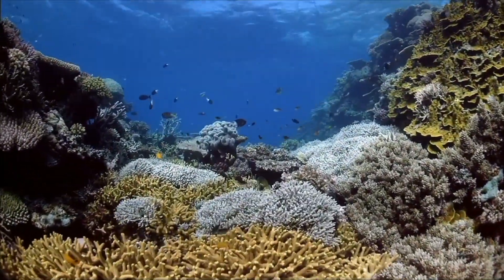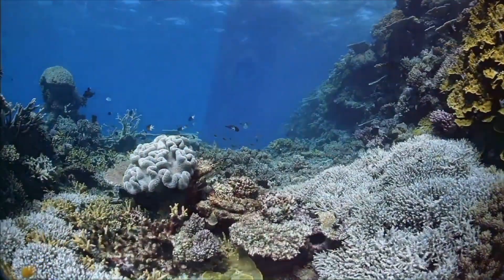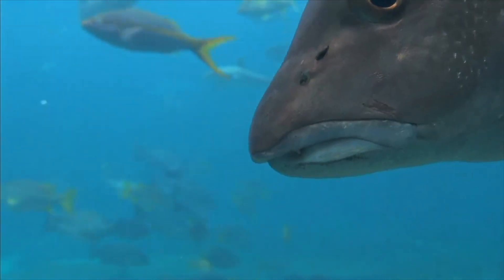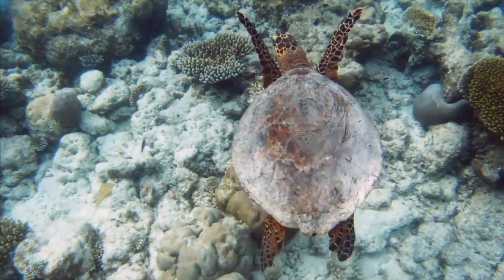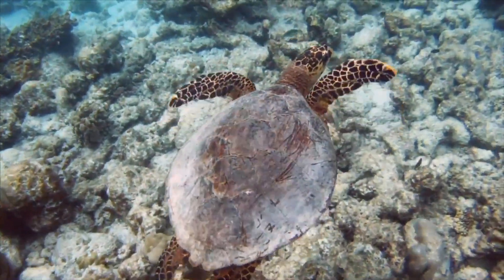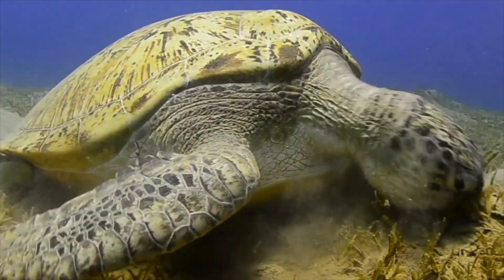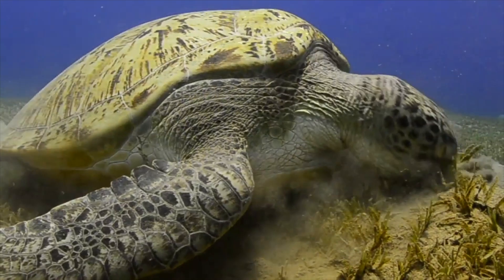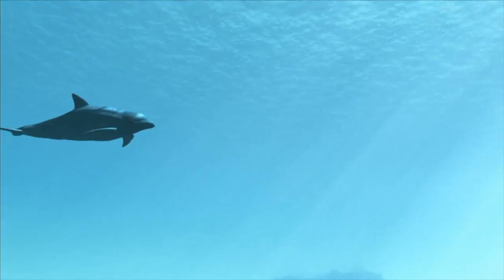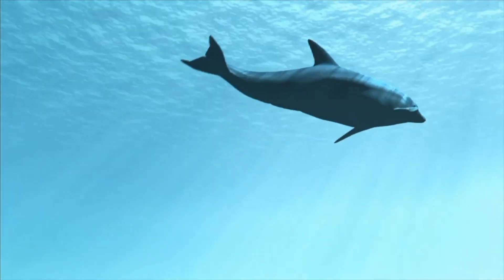In water habitats, animals have adapted to living underwater. For example, fish have gills, which allow them to breathe underwater. A sea turtle's adaptive feature is its flippers, which help it to move through water. A turtle also has a hard shell to protect it from predators. A dolphin has adapted to the sea by having a long, streamlined body that lets it swim quickly through the water.